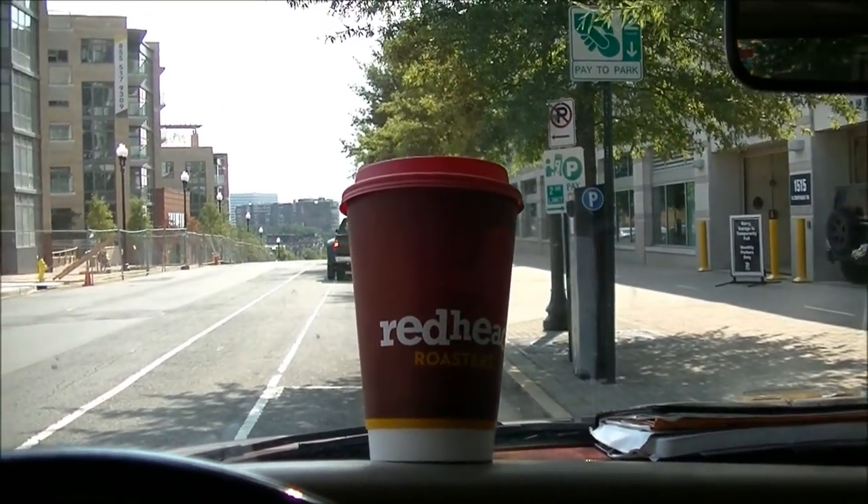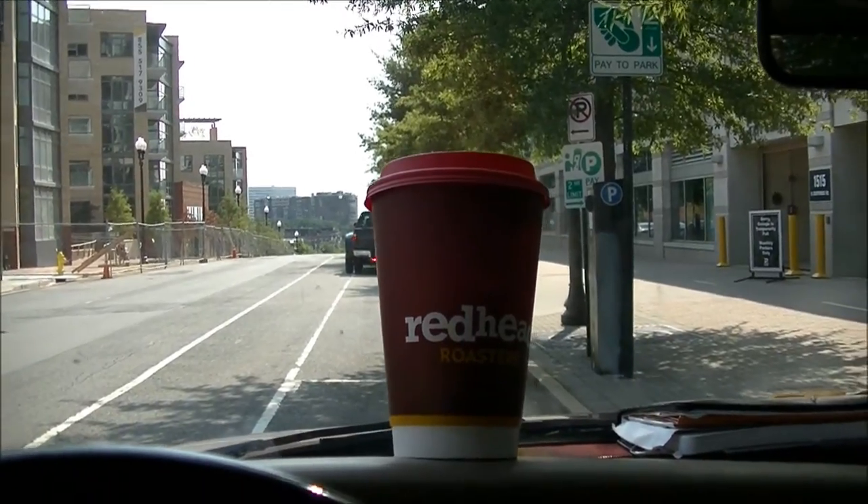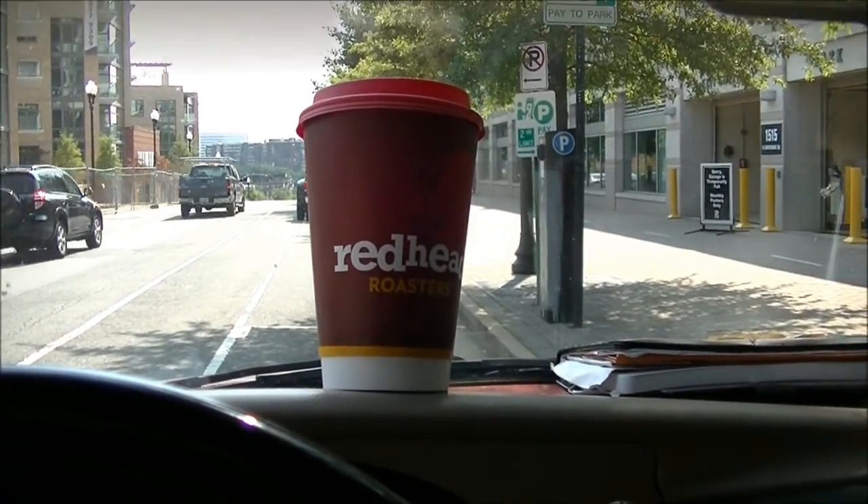So under $6 gets you potatoes, panini, and a coffee here in Virginia. We'll be right back to taste these items and tell you more about them here on OTR.